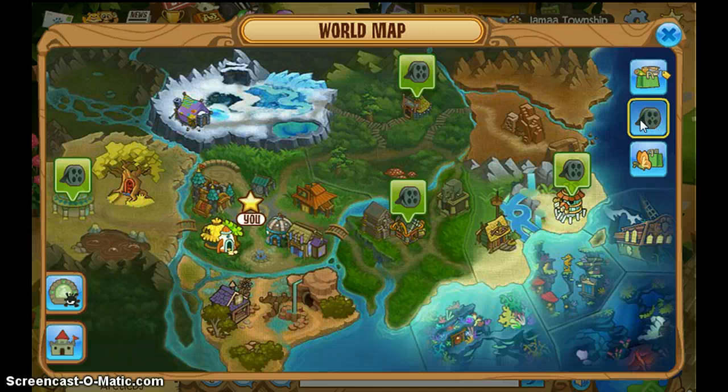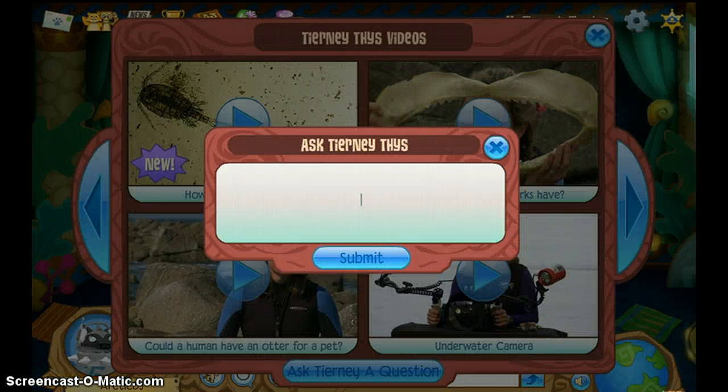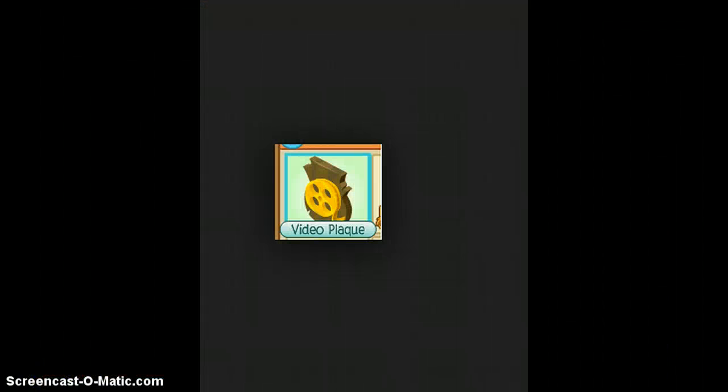For this next plaque, you will have to click on this little video thing and go into Terry's Theater. Click on Videos and ask Terry a question. Then you can ask her a question, and if you get it on here — if she answers your question — you'll get the video plaque.